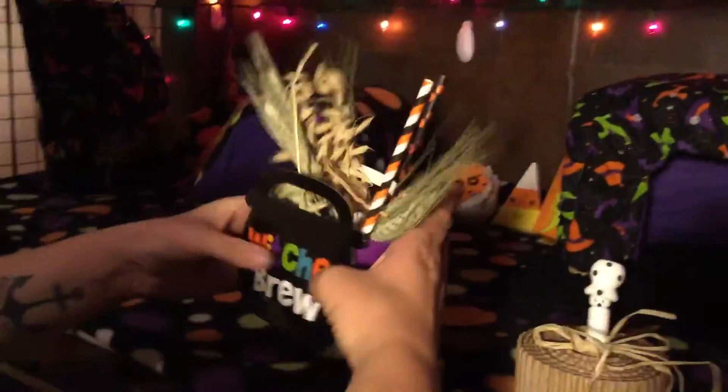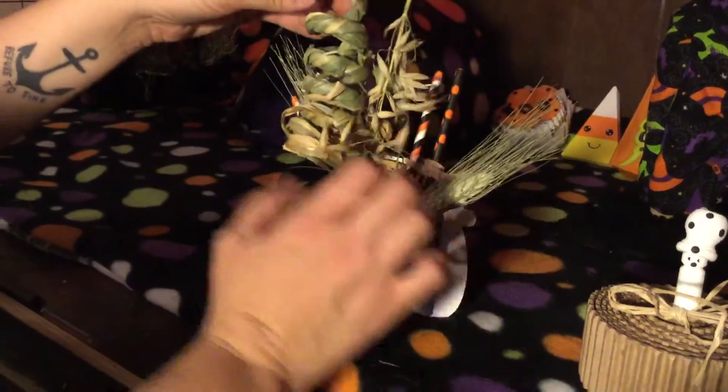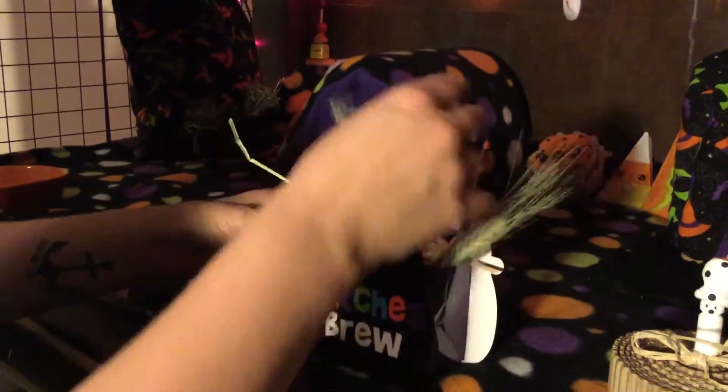And then we have this little witch brew basket. It has paper straws and oats and wheat sprigs, and this little thing that I got from Bunco Fox Company on Etsy.